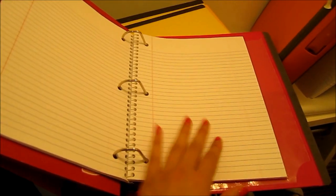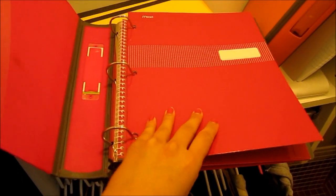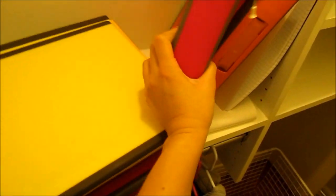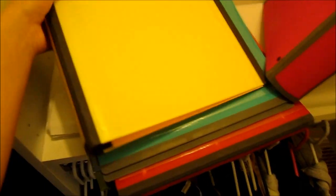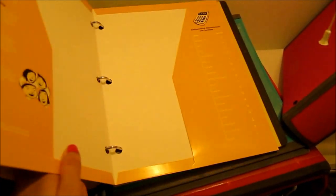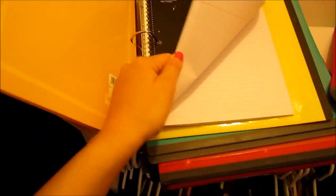I use college-ruled notebooks and a matching folder to keep all the important stuff, and I bring this with me to class. All of my class binders follow the same format — for example, this one will be my AP US History binder, with its folder inside. Since I couldn't find a yellow notebook, I just put a black one in.